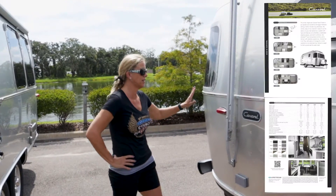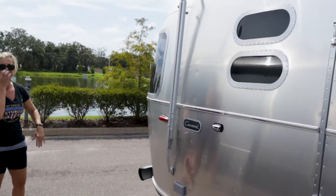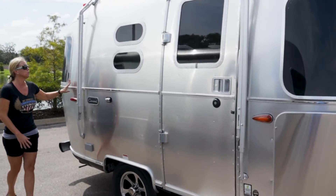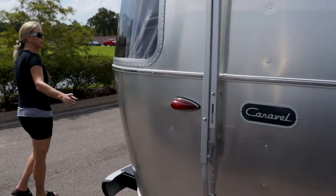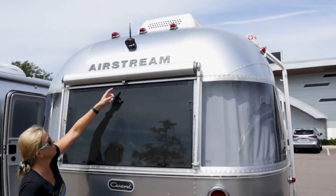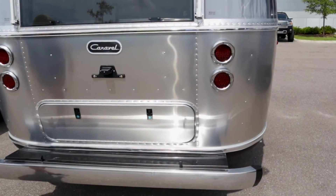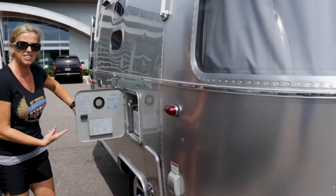Alright guys, so here we are at the 16-footer — the Caravelle. Kind of pan out, Chris, show them how cute and tiny it is. Very good quality Airstream. We've got the awning right there, it's a hand pull-out. Come around here to the rear — you've got a camera, and you can pull it out and it'll retract too. Kind of gives you shade in here. It's got some storage in here and in here. And then it looks like it's got On Demand, which is really great.